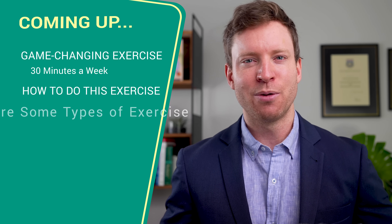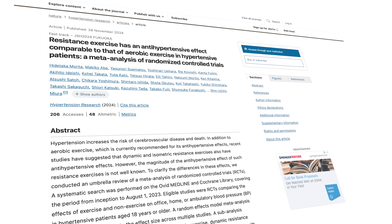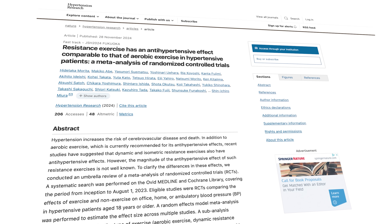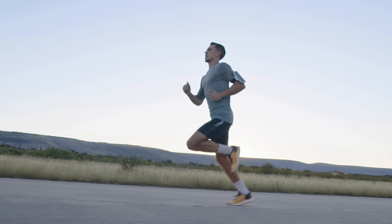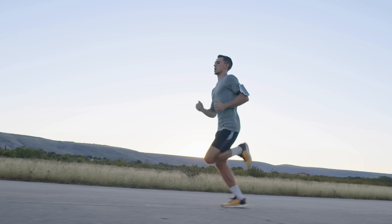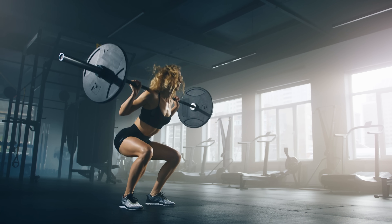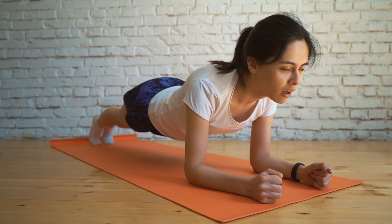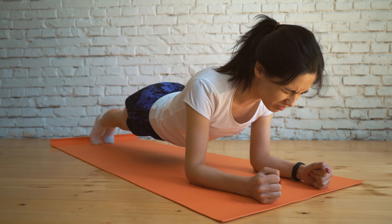Are some exercises really better than others when it comes to lowering blood pressure? A new meta-analysis published last month investigated this question. It pulled together results from 84 randomized controlled trials and divided exercise into four types. The first is aerobic, which includes activities like running, jogging, and cycling. The second is dynamic resistance — things like squats and push-ups. The third is isometric resistance, where our muscles are tensed but aren't moving — the plank is a popular example.